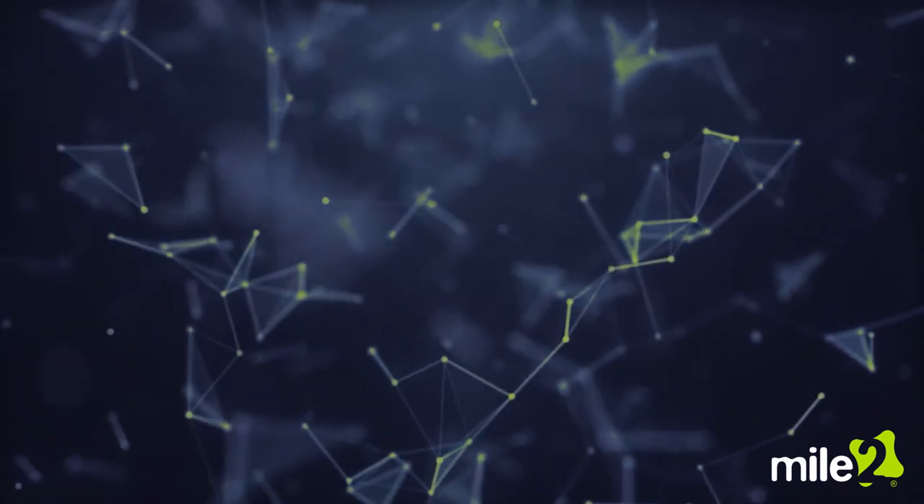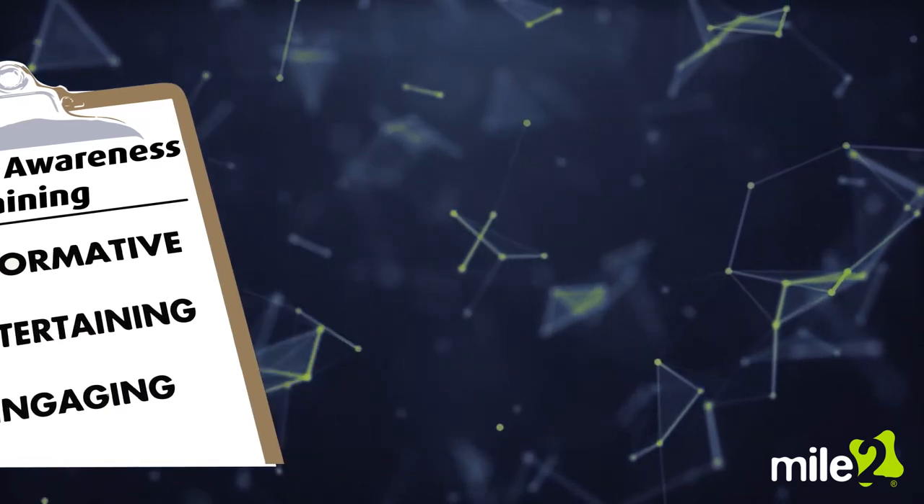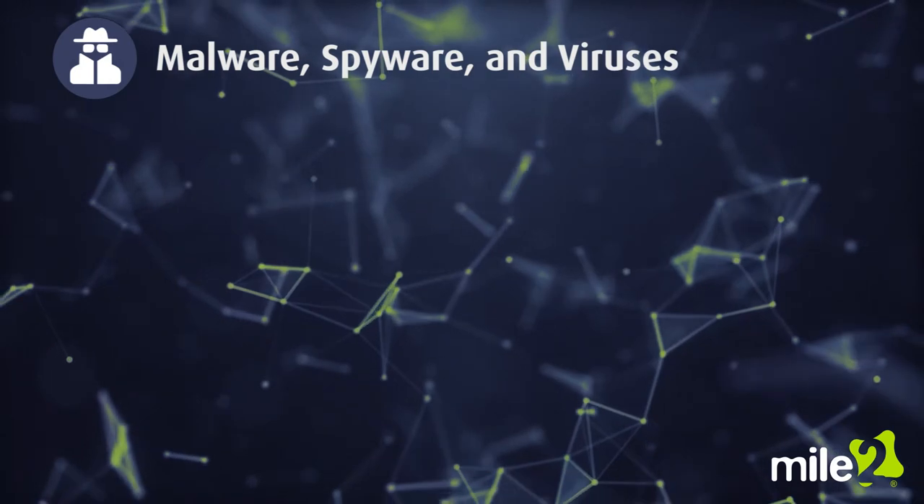Plus, these courses are designed for novice learners, which means that they are both informative and engaging. Students will learn about different types of information theft including malware, spyware, and viruses.